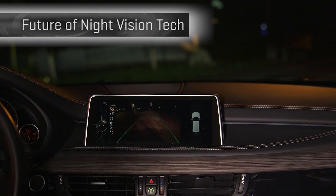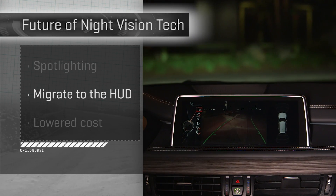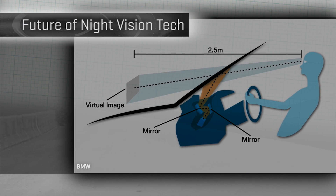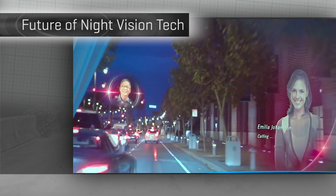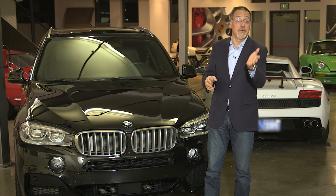Now my biggest gripe about night vision is how it's displayed — always causing you to look away from the road to a separate screen at a different point of focus and a different field of view than out the windshield. Always struck me as jarring. Head-up display technology will allow a driver to keep their eyes on the road because the image of the scene ahead will be projected as a virtual image, allowing the driver to comfortably transition between the road and that image. And maybe, as we've seen at Mercedes Research Center in Silicon Valley, populating an entire windscreen worth of HUD. Imagine never again having to glance away to get other information about where you should be looking, which is out the windshield.